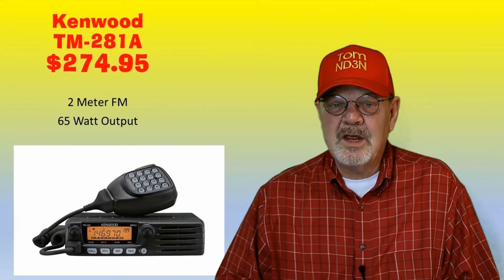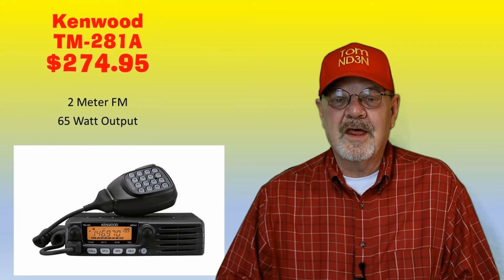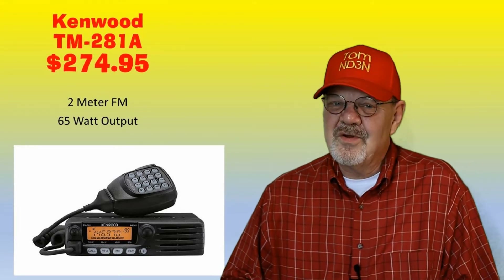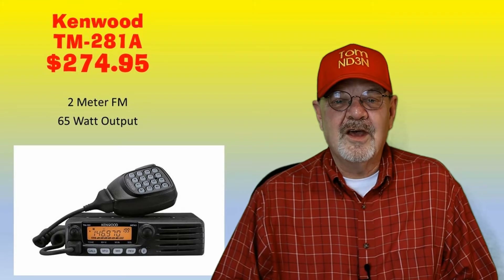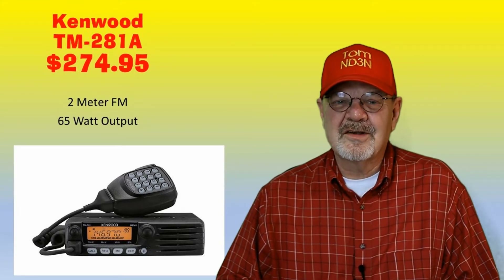The Kenwood TM-281A is a 2-meter FM mobile rig with an output of 65 watts. It has 201 memory channels including one call channel, with the standard encoding and decoding for repeater access. It's available at DX Engineering for $274.95. Any of these rigs presented today can be used as a base station, but those with front-facing speakers are most useful.